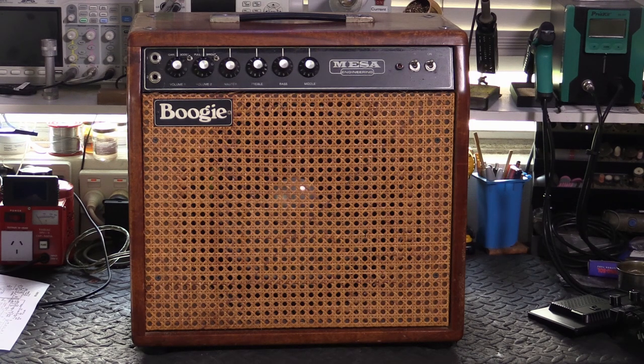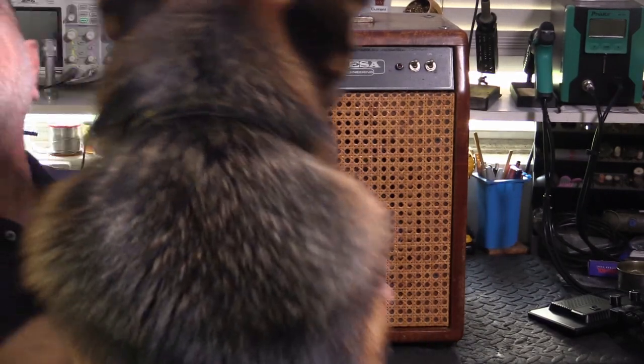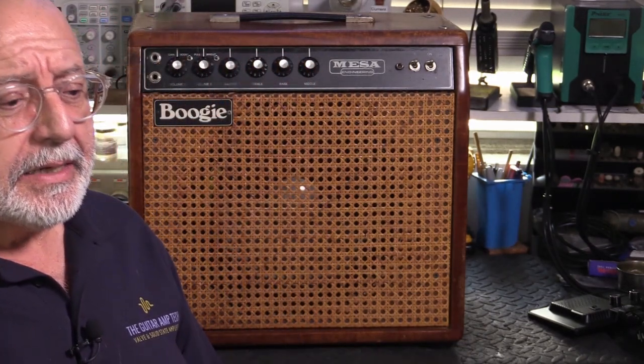Beautiful, isn't it? Today we'll be going into the distant past when beasts like this one and Led Zeppelin roamed freely around the planet — when I was able to get a gig as a young man on the western side of a large country called the United States of America.